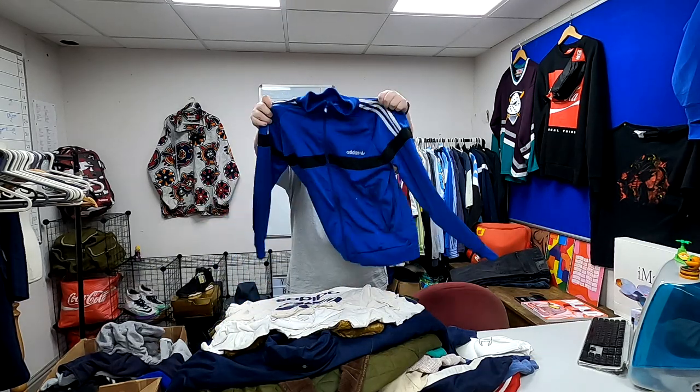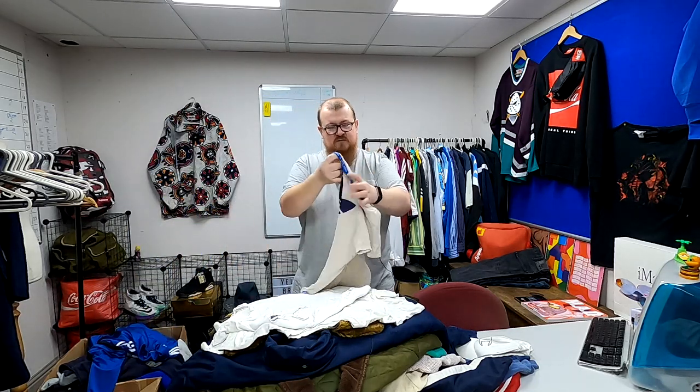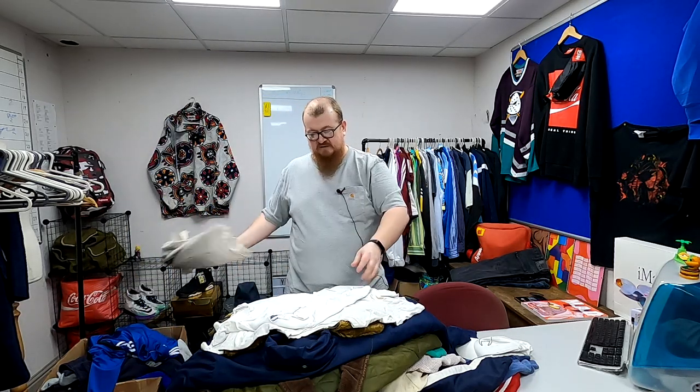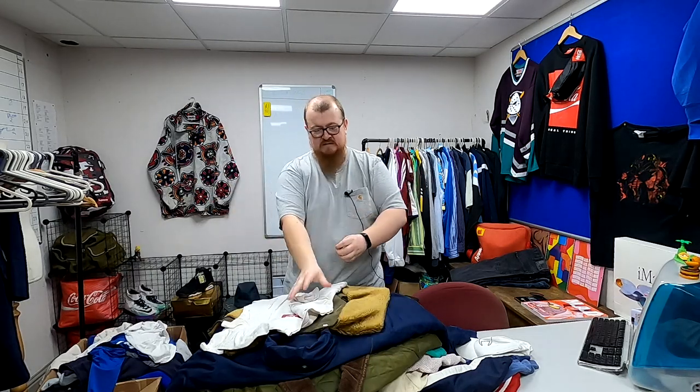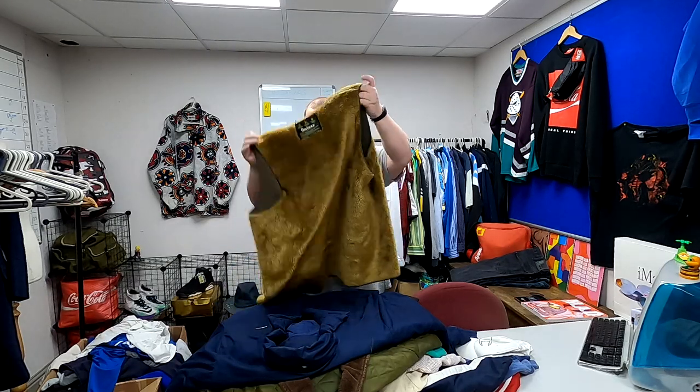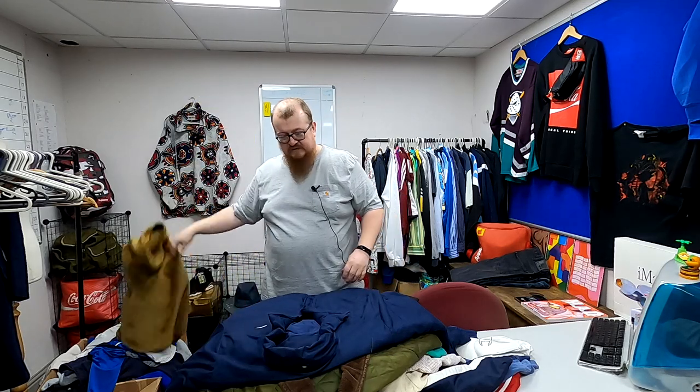Another Adidas track top — these are all about £20 jobbers. A couple of t-shirts. Adidas polo. Another t-shirt. Barber fleece lining — it sells slow, but stick it on eBay for £30 and somebody will buy it eventually.